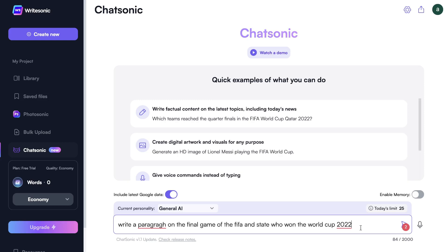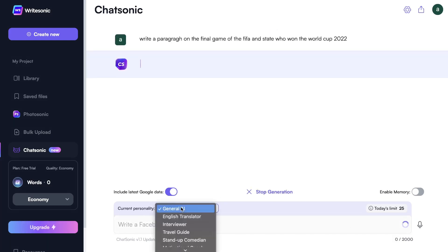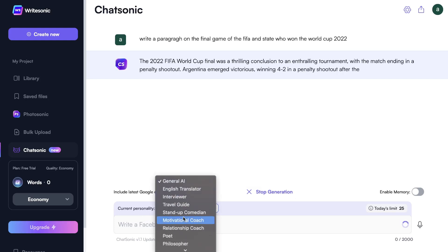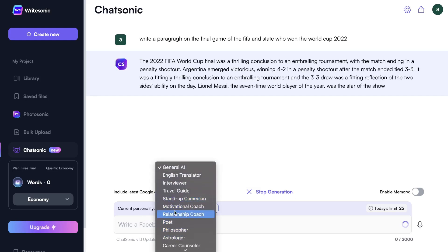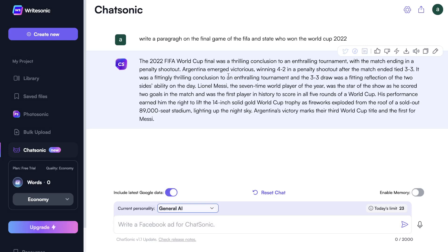I've asked the AI to write a paragraph on the final game of the FIFA World Cup and state who won in 2022, with the personality set to general. This is the output we got back, and it's actually very, very relevant. It gives us the score of the penalty shootout, the score of the overall game before penalties, and a paragraph about what happened within that game. Very high quality and very relevant because it's including the latest Google data.